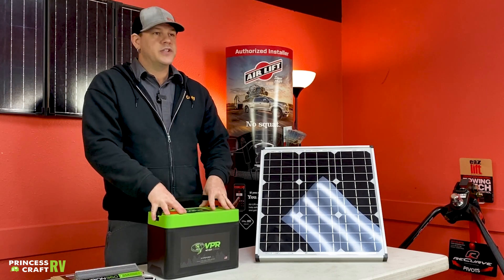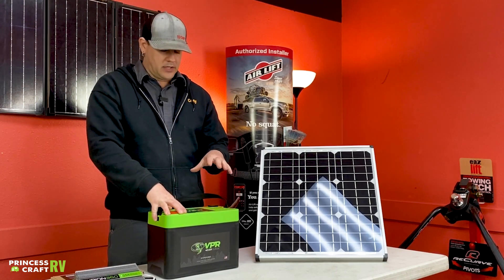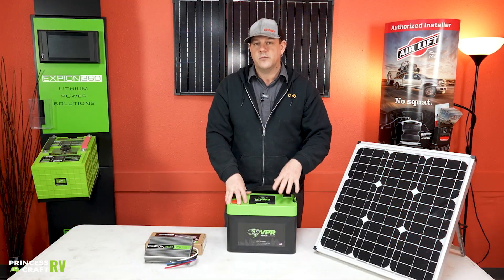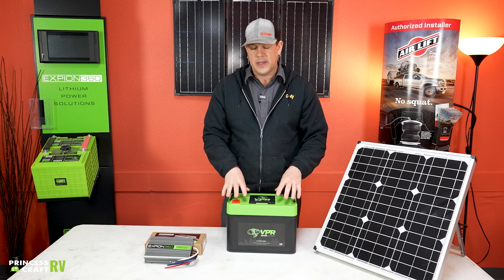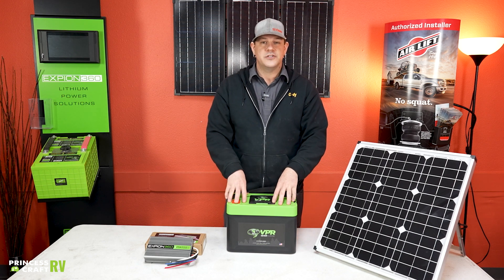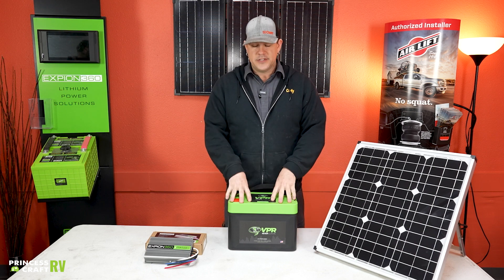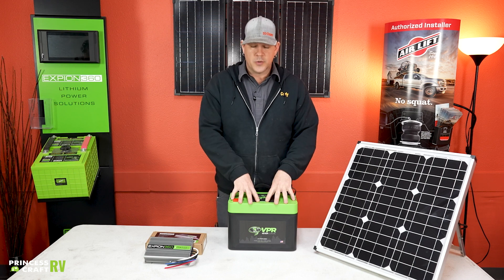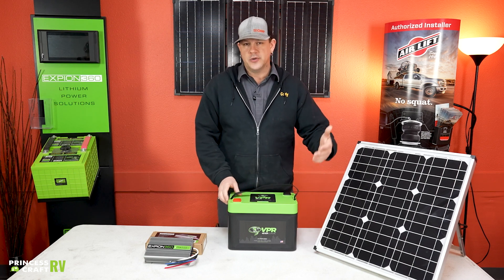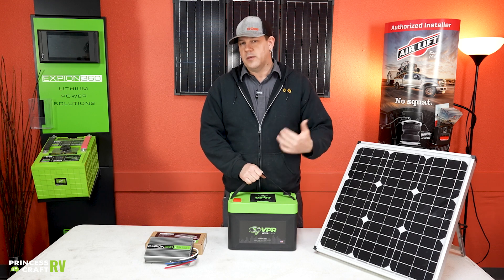This particular battery is a Group 27 battery with 120 amp-hour capability. With lithium you're good for about a 90% discharge versus lead acid which is only 50% discharge. So being able to discharge this battery to 90% means that you have 120 amp hours and you can consume 90% of that before the battery probably will not be able to produce enough energy for you.